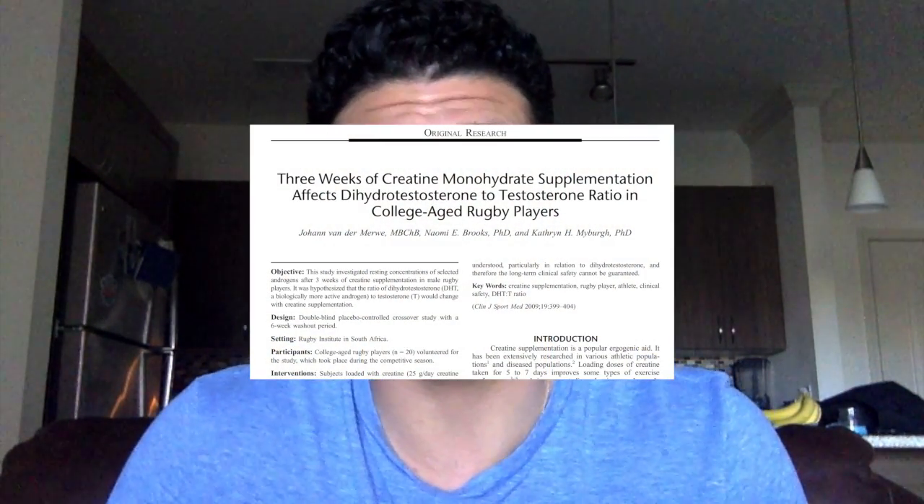A second side effect I've come across was from just one case study I read, which said that supplementing with creatine can increase a hormone called DHT, which is known for hair loss. So if you're prone to losing hair or it's in your genetics — say your dad or grandpa is bald — that's worth noting. Also, keep in mind these subjects were rugby players, and in my personal opinion I don't believe they were only supplementing with creatine — it could be a result of other supplements or hormones as well.